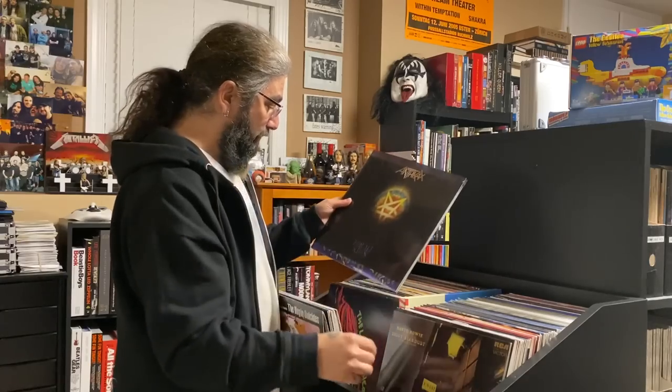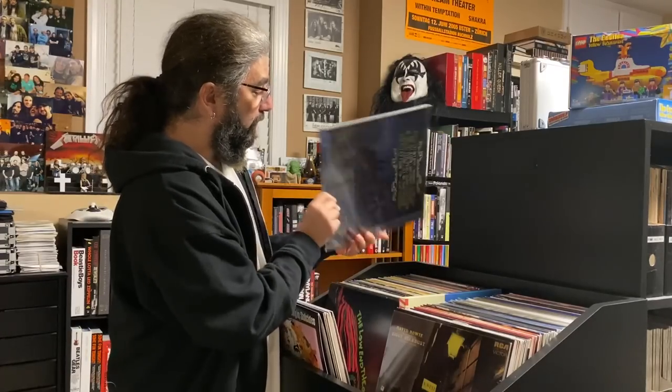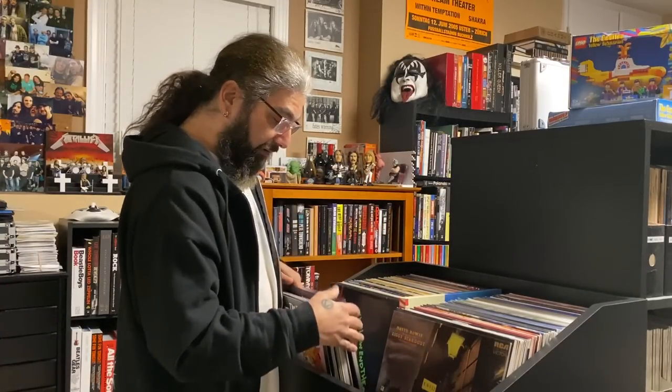And then from the first Anthrax to the latest — Charlie sent me this as well. This was their latest album For All Kings, and they're a band that are still just as strong now as they ever were, which is a rarity when you're 35 years into your career.